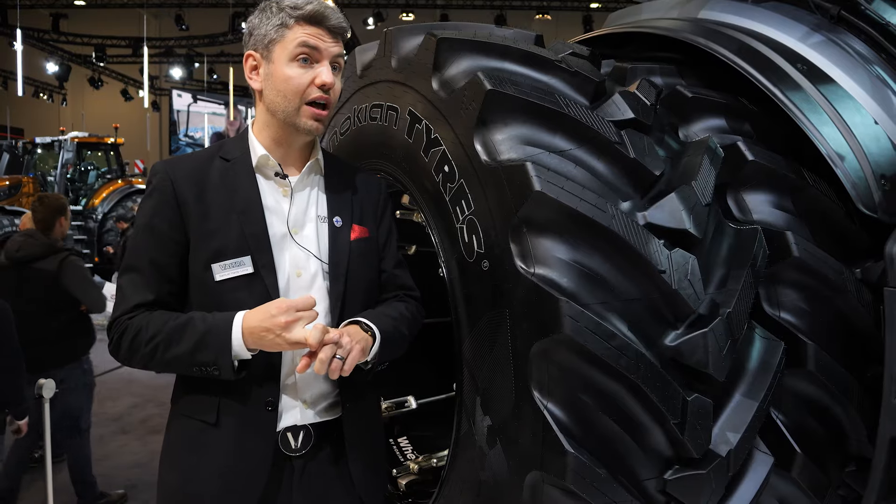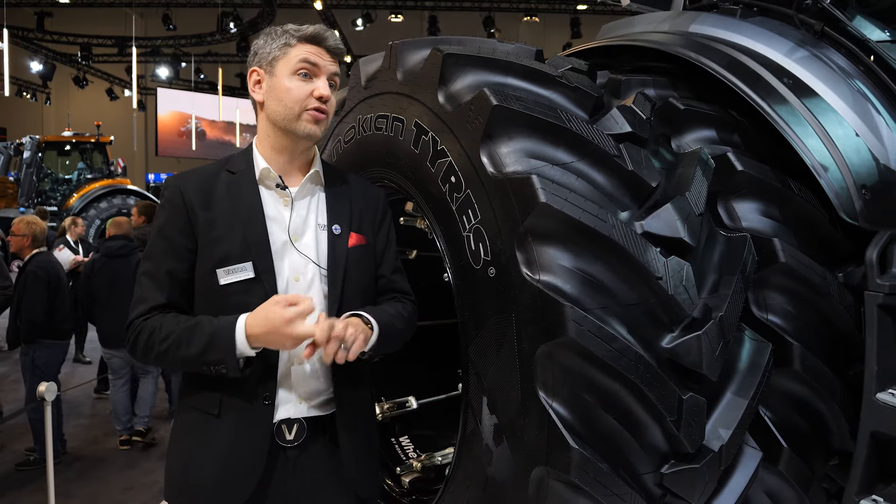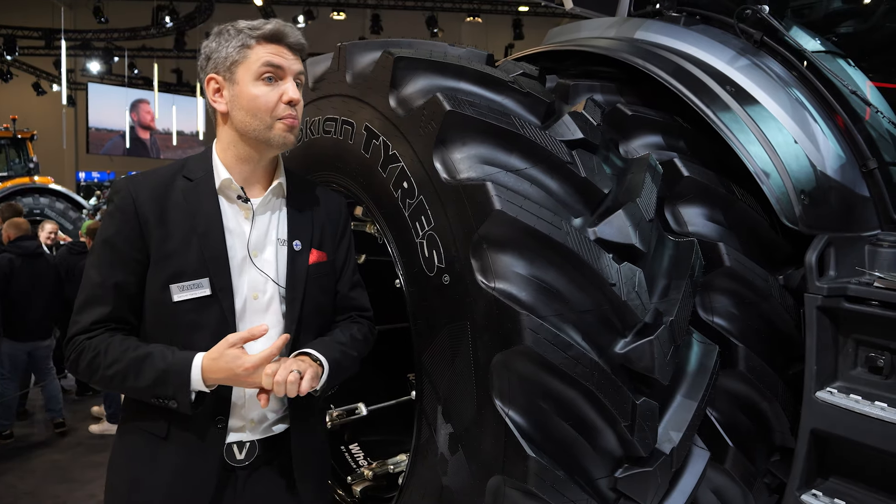You obviously get better traction as well, which means you're more efficient, less wheel slip, your tyres wear less. And then on top of that you get better fuel consumption because you're just doing the work better. So you get a whole range of different benefits.